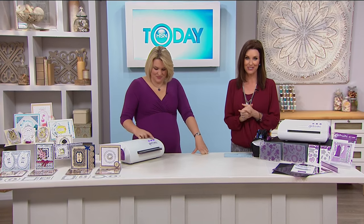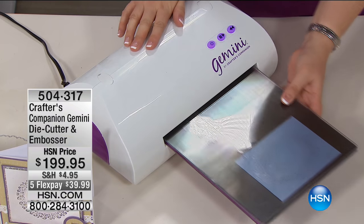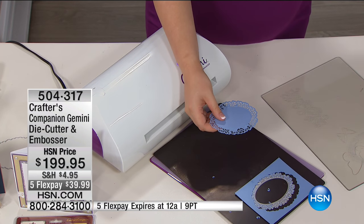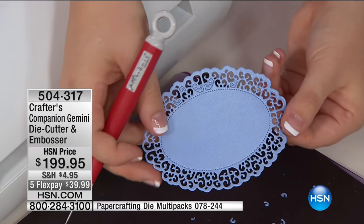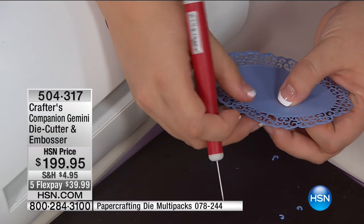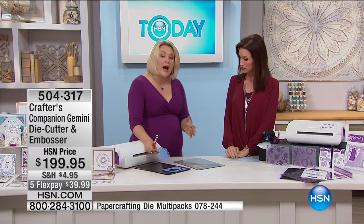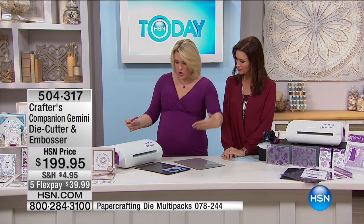Welcome back — we've got a fantastic crafting day. This is the Crafter's Companion Gemini die cutter embosser. You didn't hear it because it's the quietest die cutting machine you will ever use. One time through and every single tiny piece is cut all the way. Look at every little detail — this is one of the most intricate dies we've ever produced as a company, and it cut through like a hot knife through butter. You have more pressure in this machine than any other machine has ever achieved.